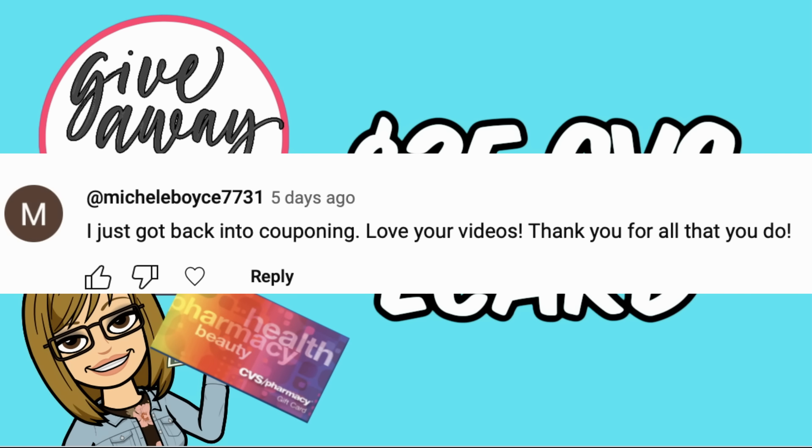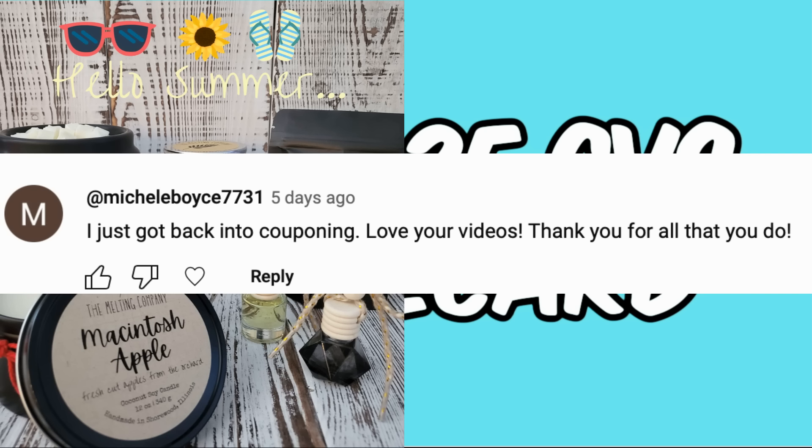Let's announce the winner of the $25 CVS e-card — it was a bonus week too. My sister has an Etsy shop called The Melting Company and also gave a whole summer giveaway pack of goodies including candles, car diffusers, wax melts, and more. Congratulations Michelle — you just got back into couponing! Be sure to email me; my email is in the description box so I can send you that e-card and my sister can send you the gift package.